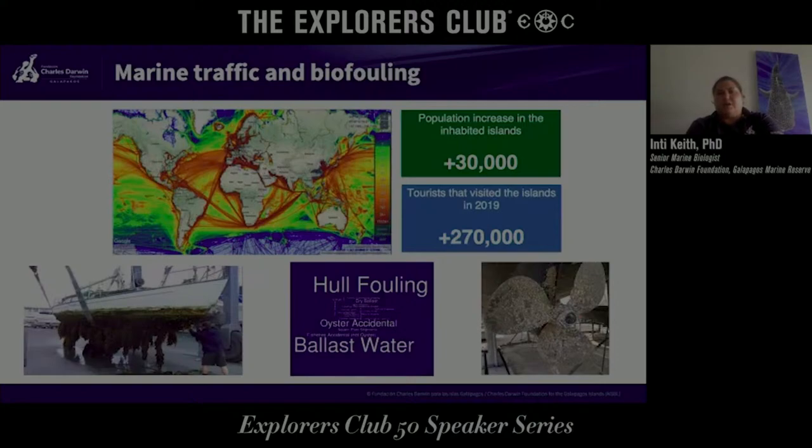Today we're just going to talk about marine traffic. Marine traffic is a problem worldwide as trade, transport, and tourism increase — more boats, more carrying capacity, et cetera. And Galapagos receives a lot of marine traffic.